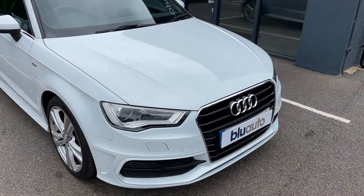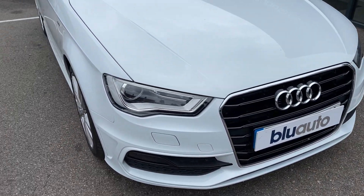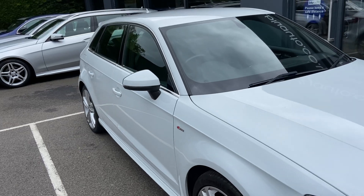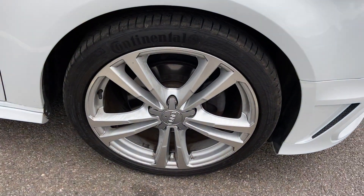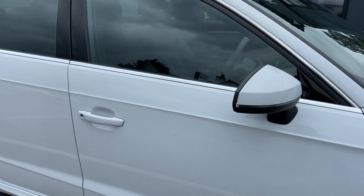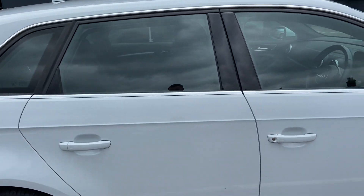We'll just take you around the vehicle and show you the general condition as well as the features. The car's been really well looked after inside and out — there's no marks, scratches, or dents along the bodywork. We've got the 18-inch upgraded diamond cut alloy wheels, all in really good condition as well.